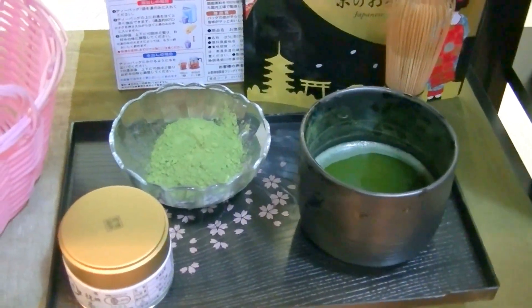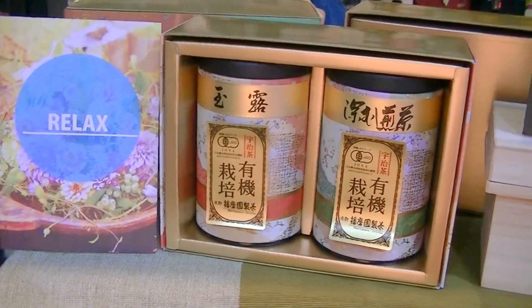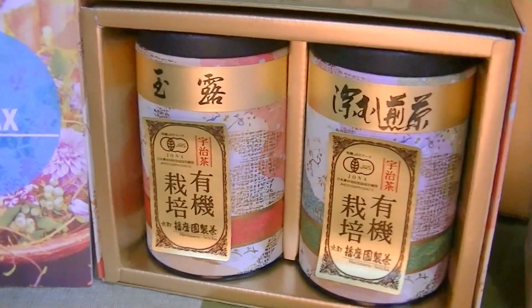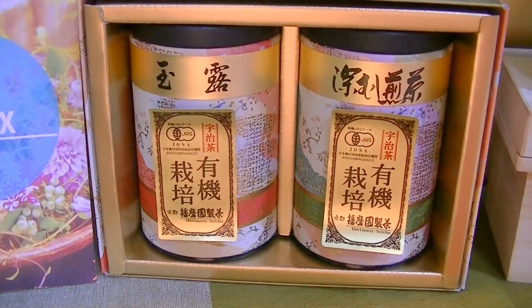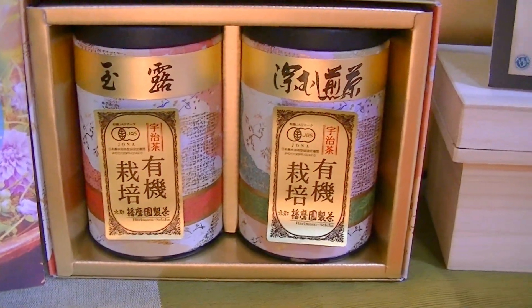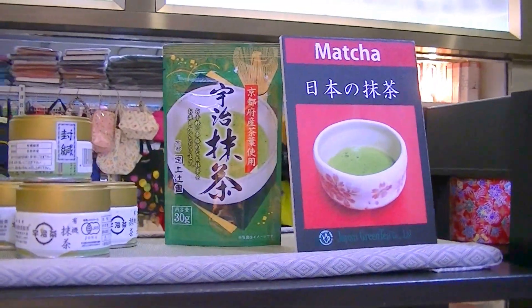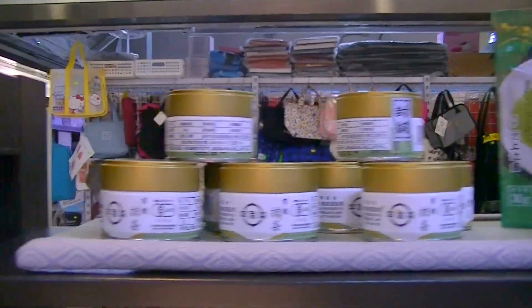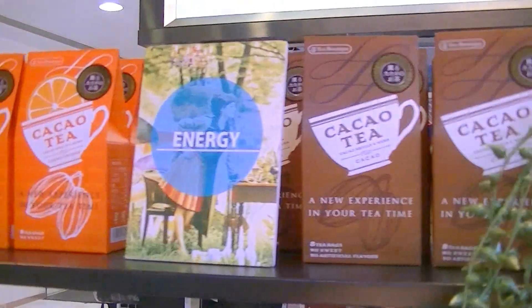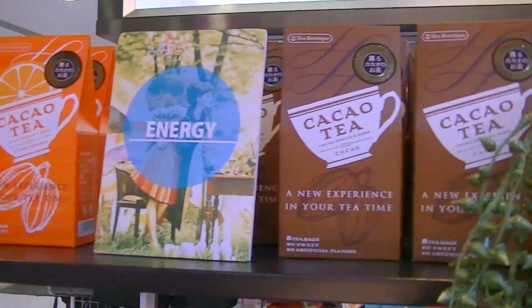This is matcha. And this is a very famous Harima and Gyokuro and Fuka Mushi. It's organic. And this is Kamitsuji. And then it's a tea boutique — Kakao tea, orange, and Kakao.